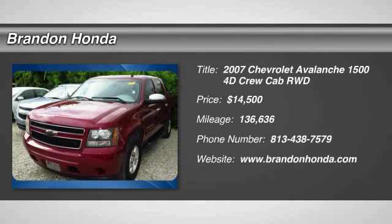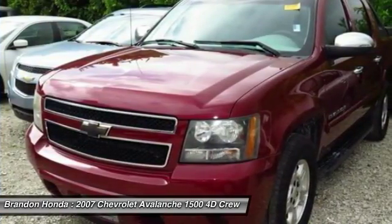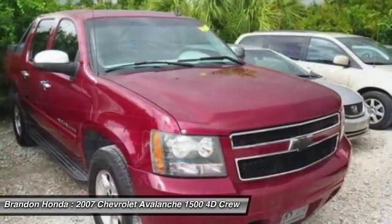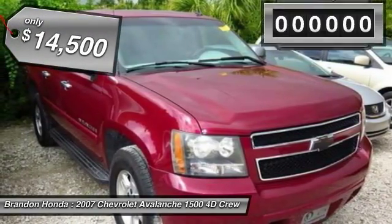Stop by and take a look at the 2007 Chevy Avalanche. The Chevy Avalanche can transform from an SUV into a full-size pickup truck, all in less than a minute. This makes the Avalanche one of the most flexible vehicles out there, and it is priced below $15,000.